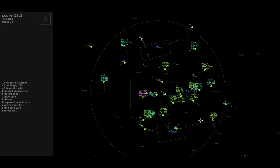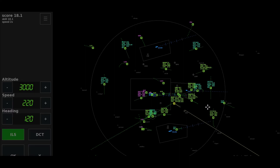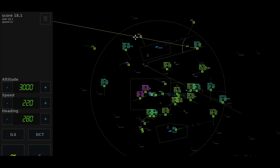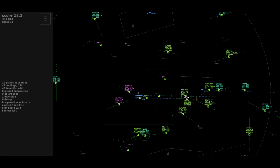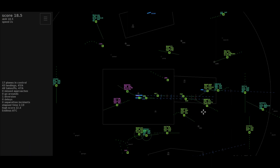Heading 240, cleared ILS 27-right, Speedbird 1888. Heading 120, Speedbird 747. EZ-642, switching to the tower. After Bovington heading 075, EZ-5571. Left 280, cleared approach 26 Luton, EZ-453. Thanks, Virgin 1387.